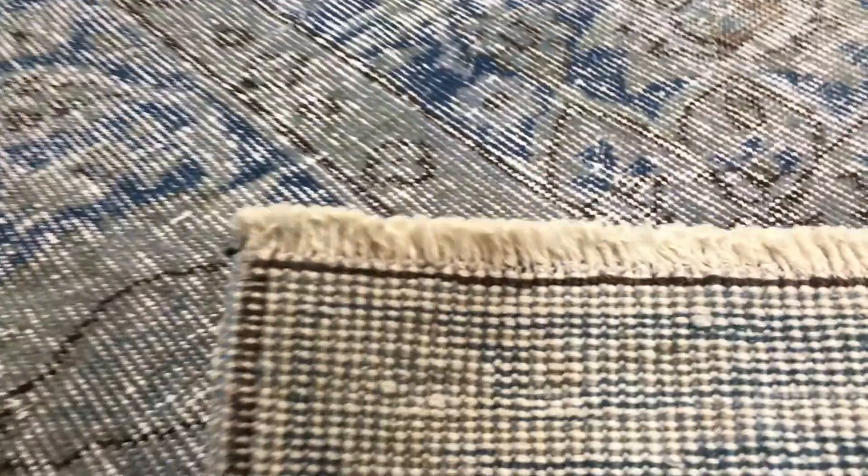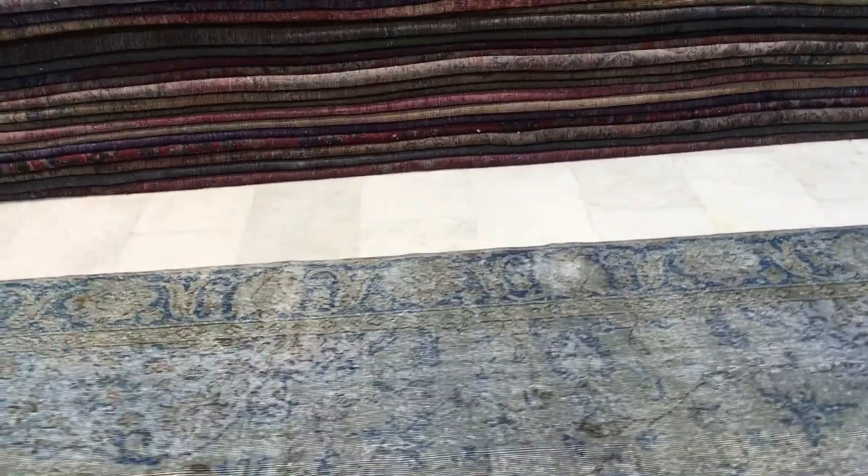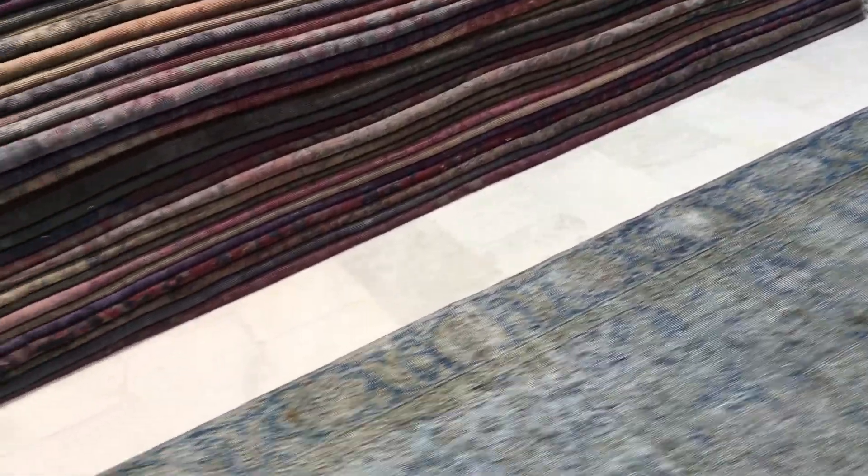This is a carpet to put all year round. Extremely high quality, high density knots. See how thin this carpet is — it's a Persian quality carpet. It's an exceptional carpet of the highest quality. You can place any furniture you like on this carpet without any issues.